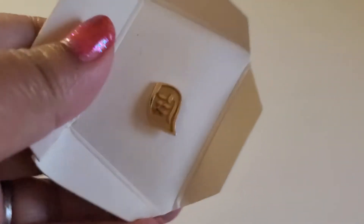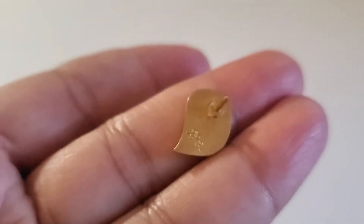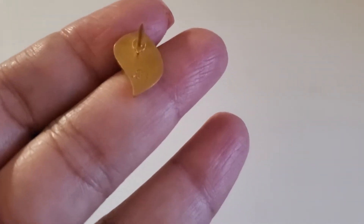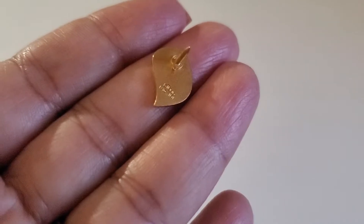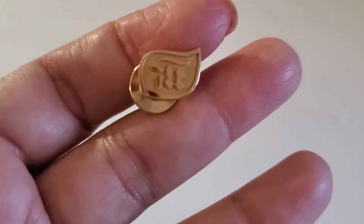Next one is this pin. Let me show you the back part — it's not focusing. Can you guys see it? It says 10 carat. This one will be $25 if anyone's interested. Here's how it looks in the back. $25, 10 carat.